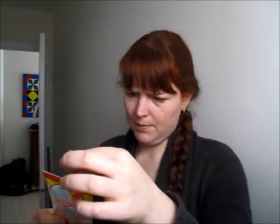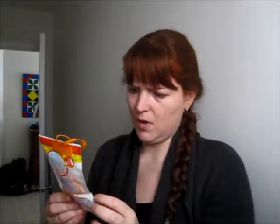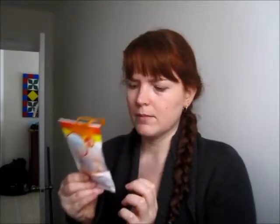I got a sample of a Tide Pod, and also Bounce Burst scent booster — a wash scent booster — in outdoor fresh. And then I also got two Cascade Platinums for the dishwasher, phosphate free.